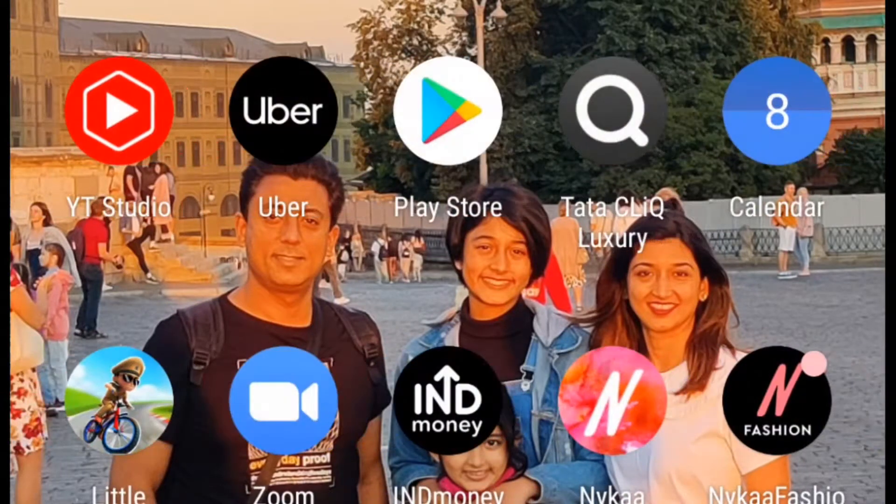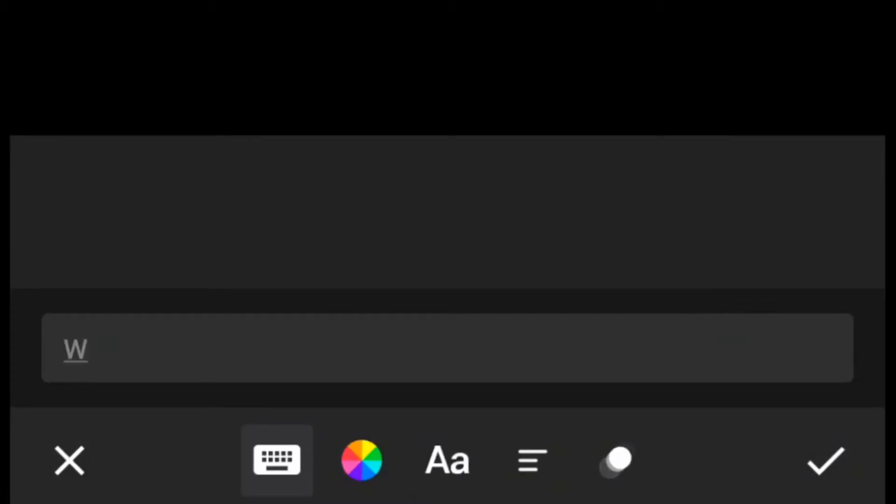Alright, let's get into how I edit my videos! So what I do is I go on the app, I go on video, I tap new, and then I select any video. Then I go on text and I write 'Welcome back to Fun with Sumaira' with emojis and set it all up.